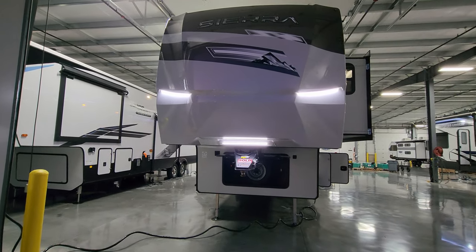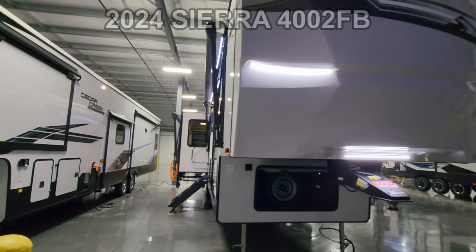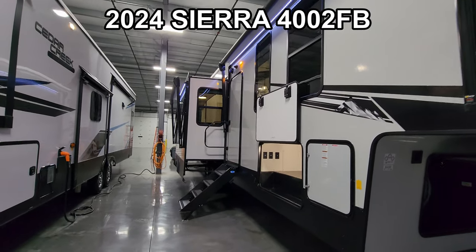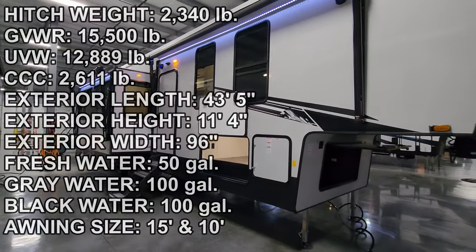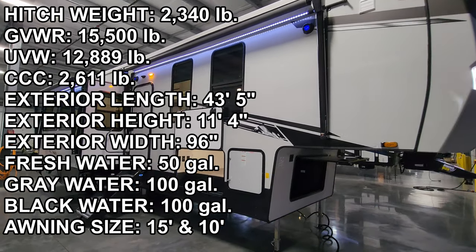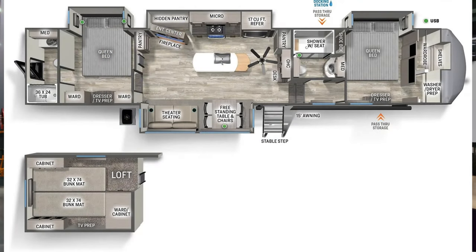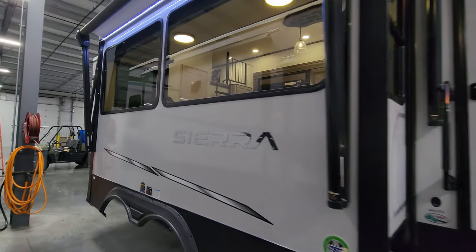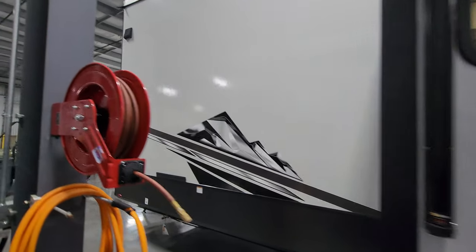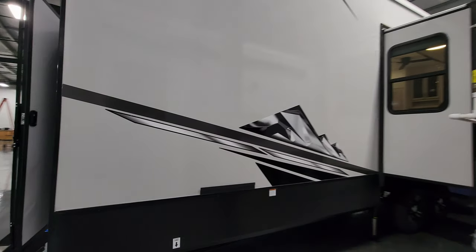Hey everyone, welcome to another All About RVs video tour. Today we're taking a look at a brand new 2024 Sierra 4002 FB fifth wheel. This is a two-bedroom with a loft, two full-bathroom fifth wheel. We're going to take a few minutes and walk you through the inside and outside of this big RV and show you what it's all about.